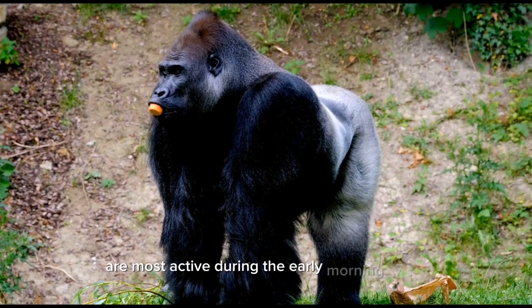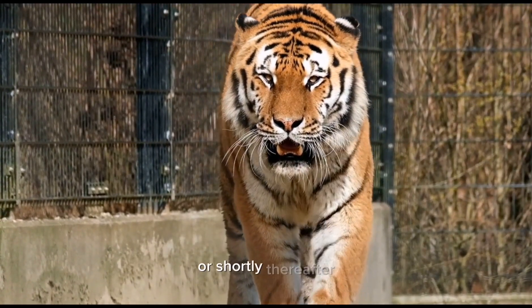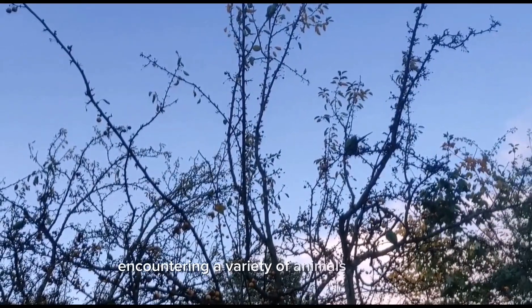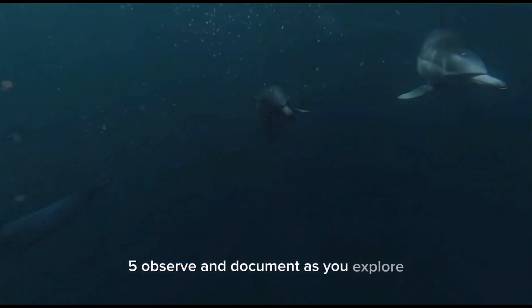Step four: start early. Many wildlife species are most active during the early morning hours, so plan to start your expedition at sunrise or shortly thereafter. This will increase your chances of encountering a variety of animals and birds. Step five: observe and document. As you explore, keep